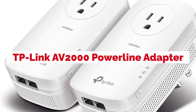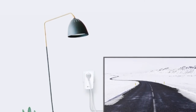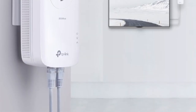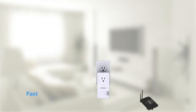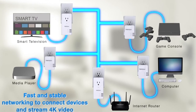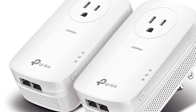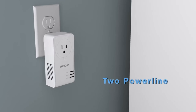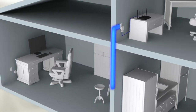TP-Link AV2000 Powerline Adapter is a new solution to your home Wi-Fi woes. It's the world's first Wi-Fi system powered by electrical outlets. TP-Link AV2000 can send data up to 2000 feet away through power lines, turning every outlet into an access point. This means you don't need any cables or setup for installation. Just plug it in and experience fast wireless speeds throughout your entire house. You will never have dead spots again.